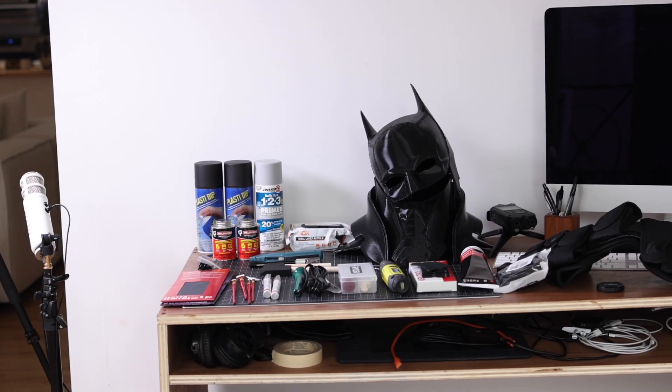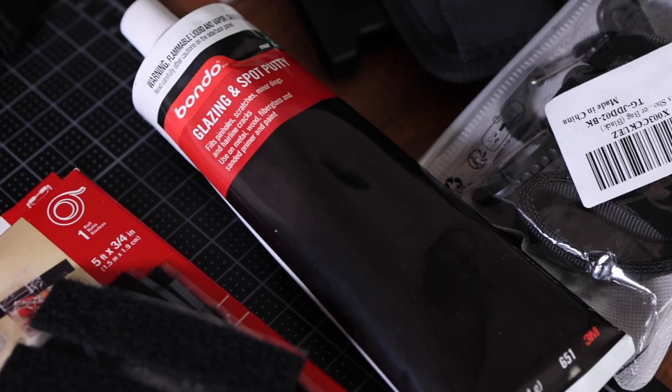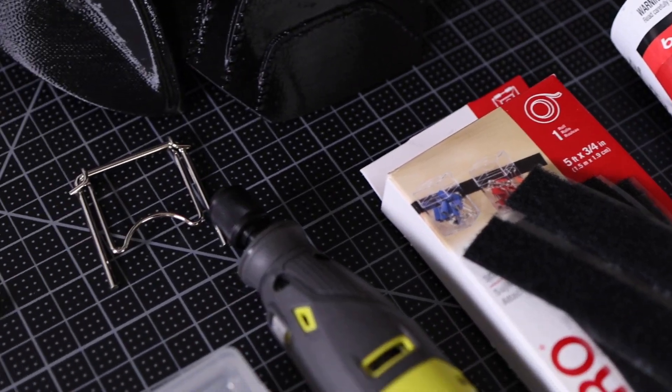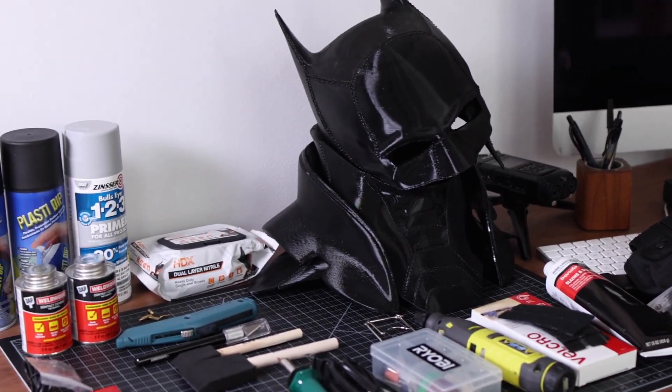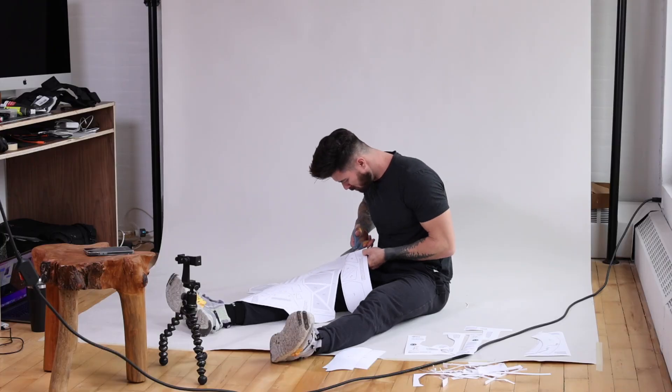Obviously the worst part I lost is the end — I didn't get to show you the full costume. I do have a few photos that I took, so you'll get a look at what it looks like at the end, but it won't be like a video. Anyway, I hope you enjoy this look that I put together. It was so much fun to make. I really love building things like this, especially when they have to do with comics and Batman or any sort of superhero. I grew up loving this stuff, so I hope you enjoy.